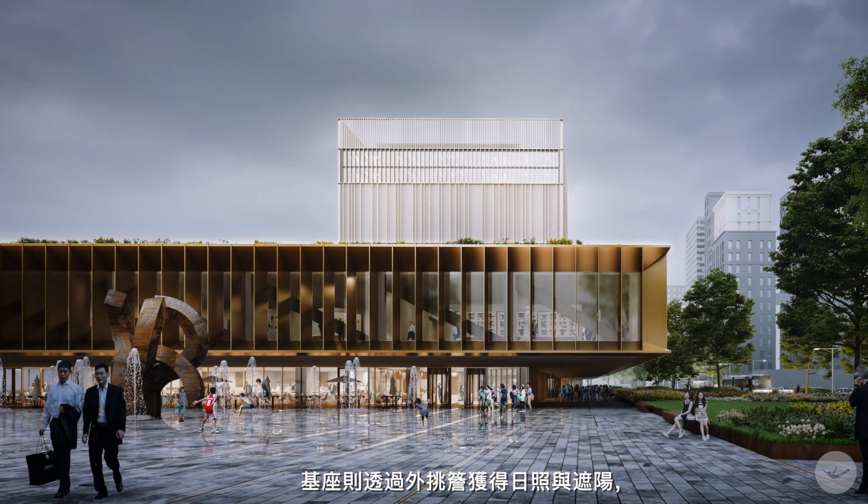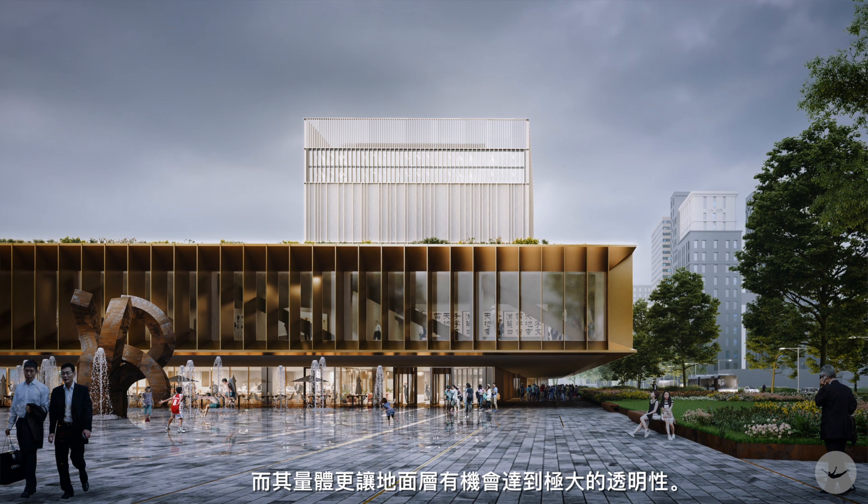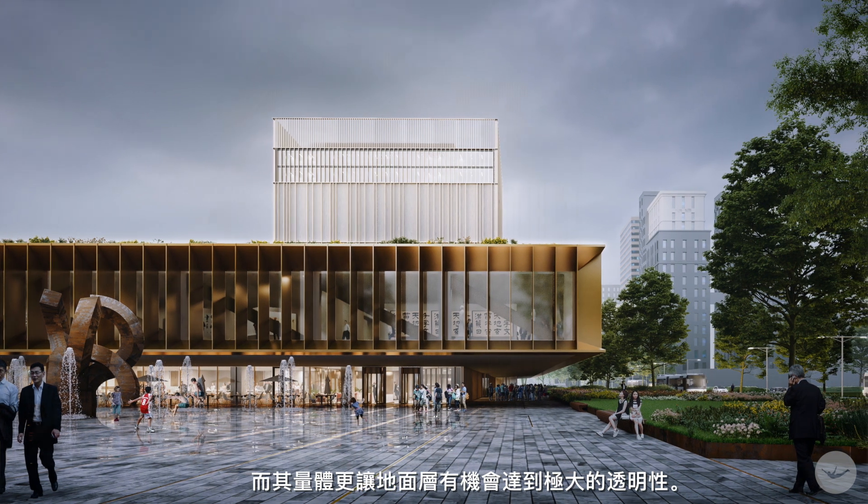And the plinth, the lower part, has a brise-soleil facade, so it's very good for daylight, but also good for shadow.